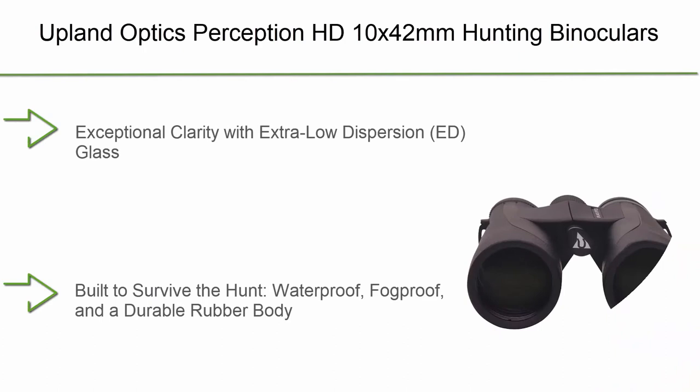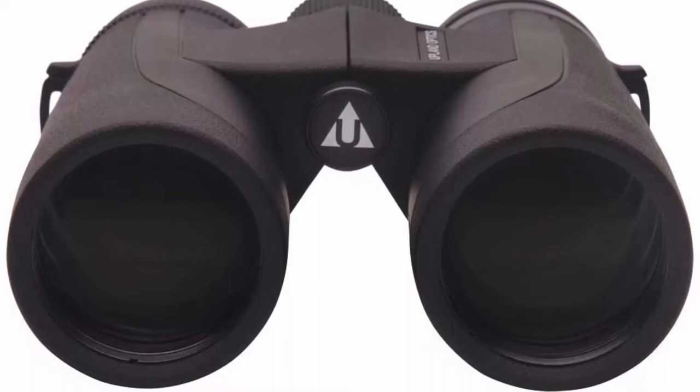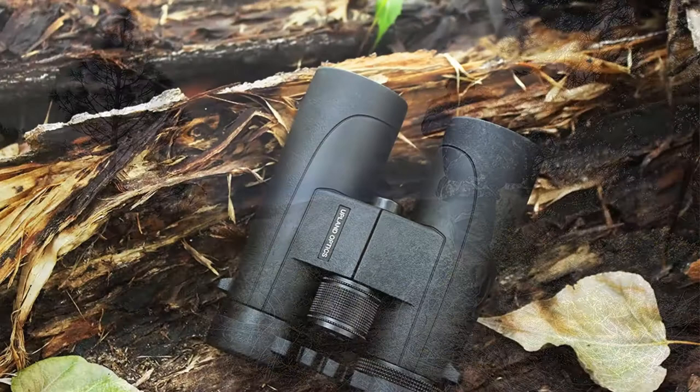Top 2: Upland Optics Perception HD 10x 42mm Hunting Binoculars. Exceptional clarity with extra-low dispersion (ED) glass, built to survive the hunt — waterproof, fog-proof and with a durable rubber body. Features 10x magnification and 42mm objective lens. Includes soft carry case, flip-down lens protectors, lens cloth and neck strap, plus a lifetime warranty.